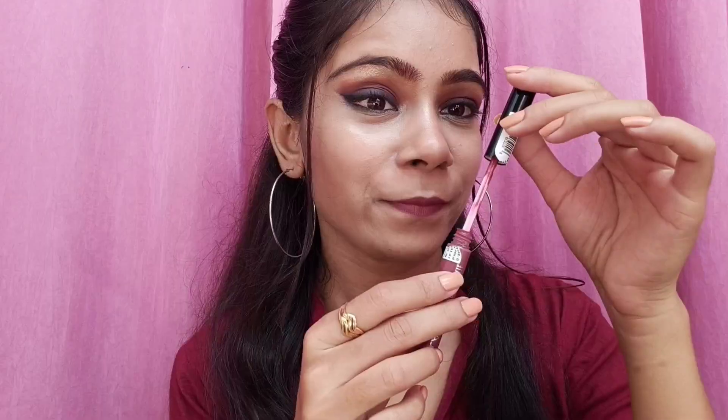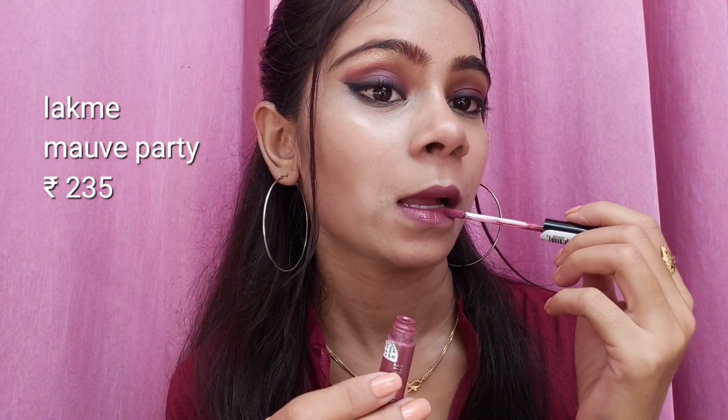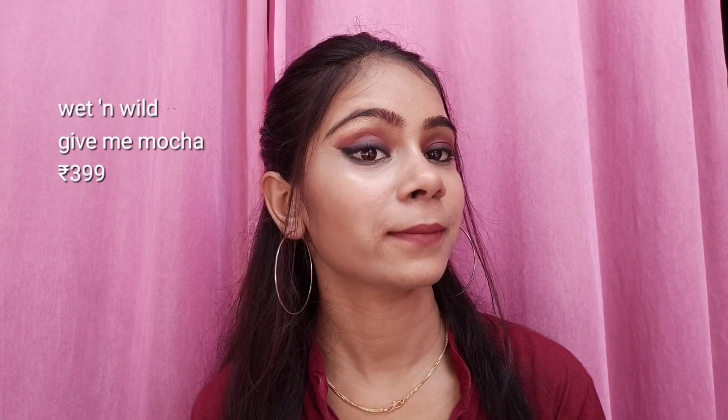Right now I am wearing the Lakme Forever Matte Liquid Lip Color in the shade Mauve Party. It's a water-based formula, comfortable on your lips, and it will be very easy to apply your lipstick straight. Both of these liquid lipsticks are also smudge-proof.